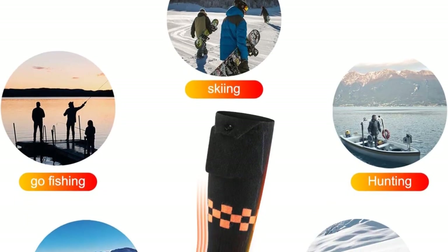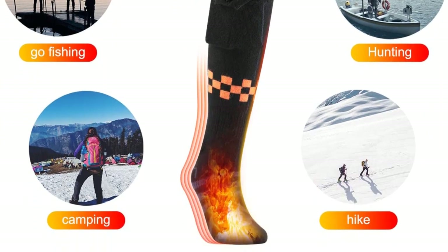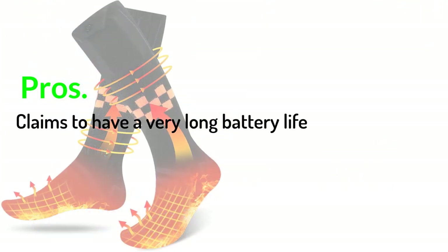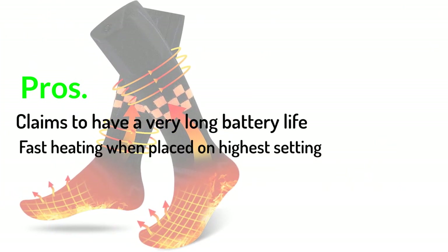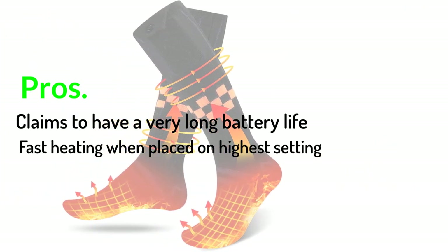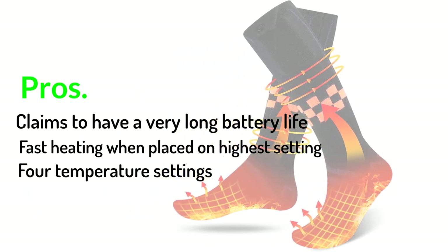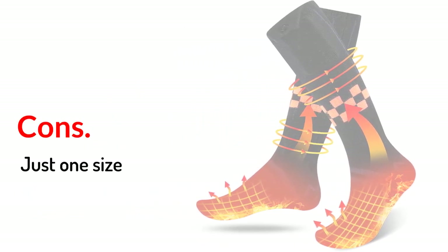Overall, like the budget options above, these socks are a good value, especially for someone only planning on using them a few times each year. Pros: Claims to have a very long battery life. Fast heating when placed on highest setting. 4 temperature settings. Cons: Just one size.